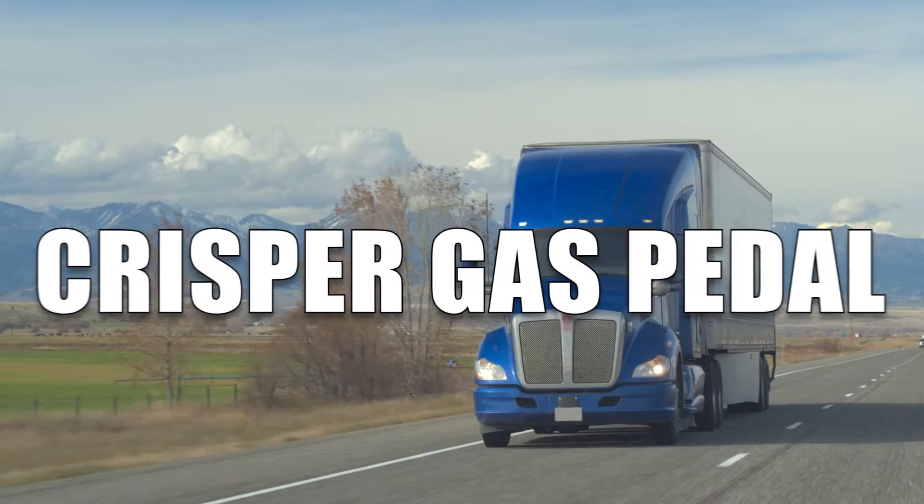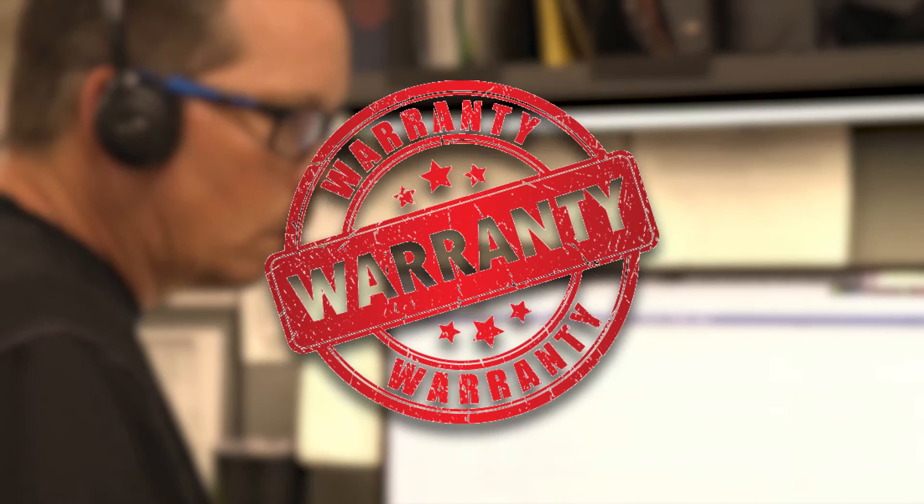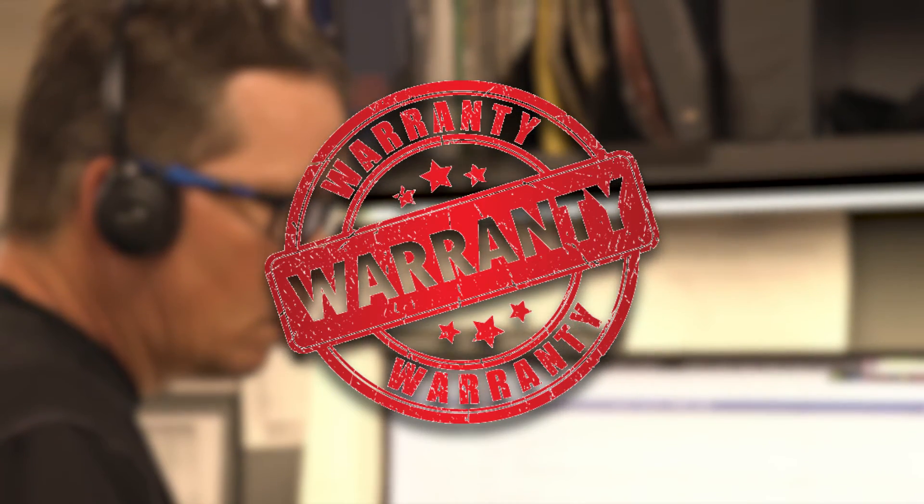Smoother RPMs, a crisper gas pedal, and more power. Backed by a one-year unlimited mileage warranty and expert advice from our ASC certified technicians.